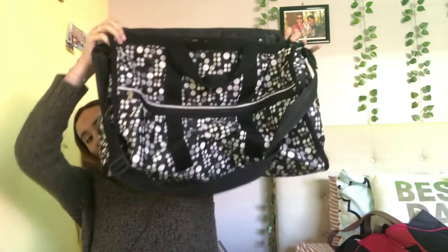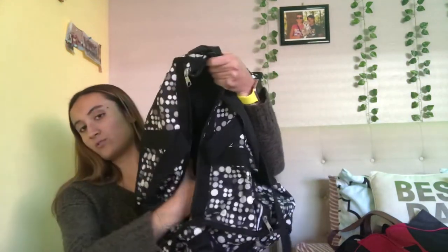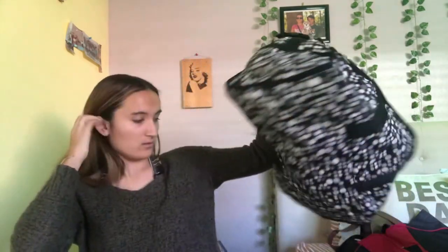This big old bag has pockets everywhere. It's so big. You can also use it for pool days, beach days, or the gym.